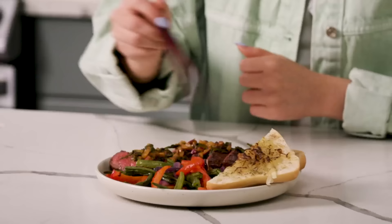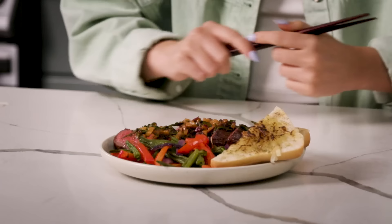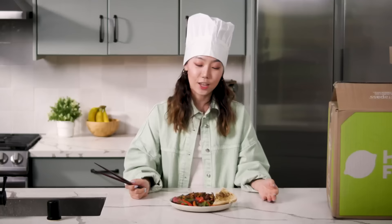Look at this, it looks really good. I'm going to dig in. Mm, it's good! This was super easy to make — all I did was follow the instructions and boom. That was delicious, but we're just getting started.